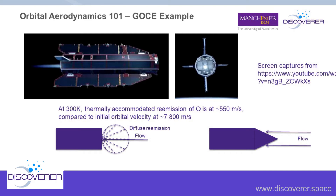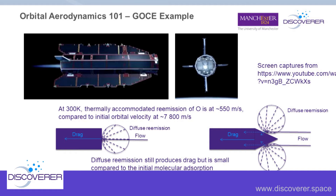If we move to a post-Discoverer example with materials that specularly reflect the flow — take the extreme case with a blunt object: we've doubled the drag, which is not what we want. But with a pointed nose cone, the momentum exchange is now perpendicular to those surfaces, producing lift, and on an equal nose cone they cancel out, reducing drag significantly. The pointier the nose cone, the more you reduce the drag. If we consider the impulse per molecule where m is mass, v is velocity, and α is the angle of attack of a surface, the drag component is J_D = mv(1 - cos 2α).